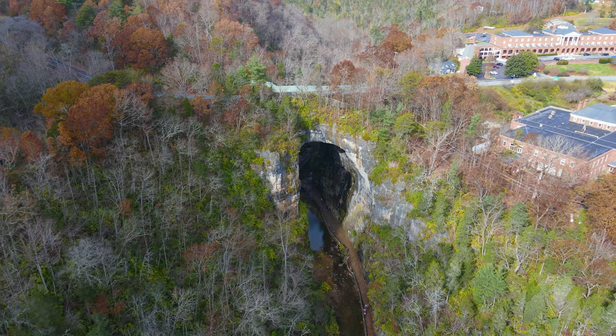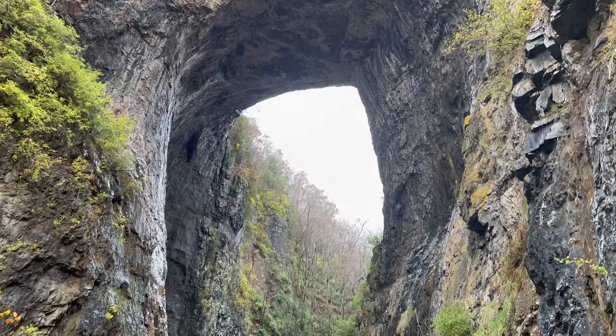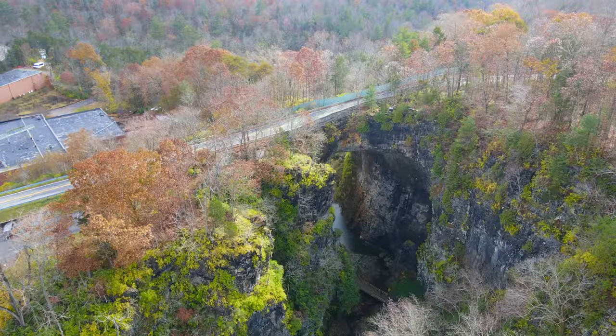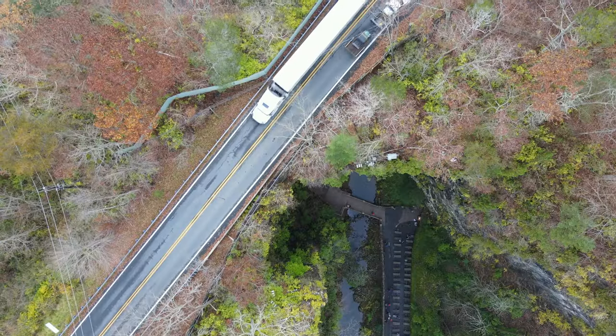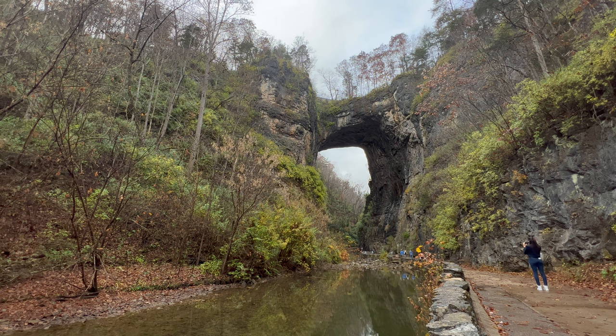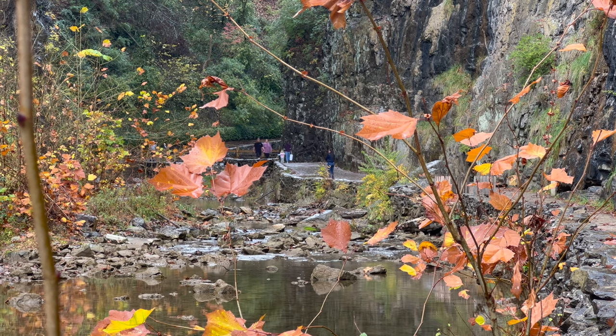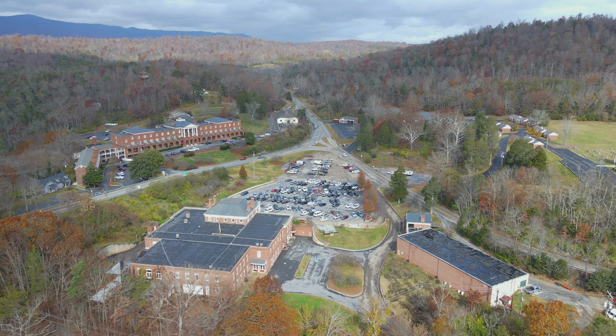Natural Bridge State Park is an easy 40-minute drive northeast of Roanoke. Cedar Creek, a modest mountain stream, ate away at a massive body of limestone, creating the natural bridge. It stands 215 feet tall and 100 feet wide — taller than Niagara Falls. Etta Finehour at the Visitor Center told me the King of England sold Thomas Jefferson the land in 1774 for $2.40, two years before the U.S. gained its independence. Jefferson kept the property until he died.